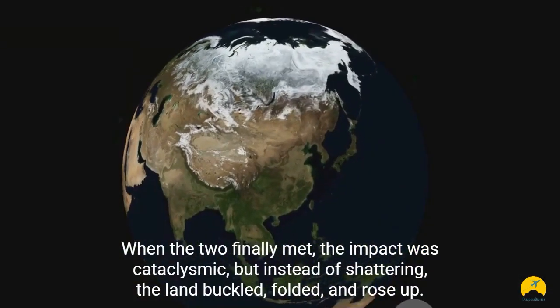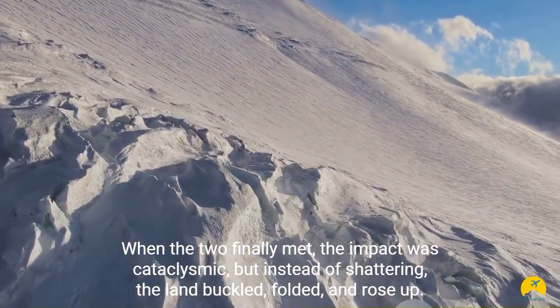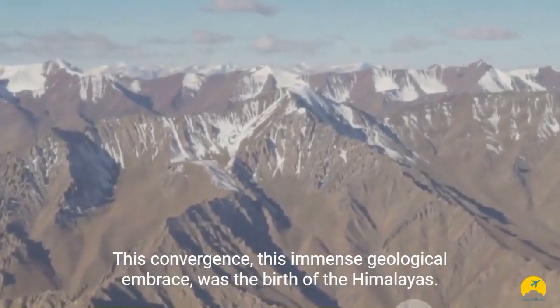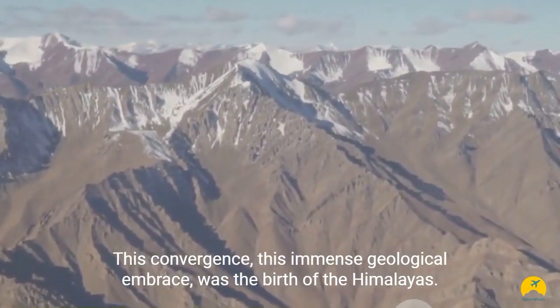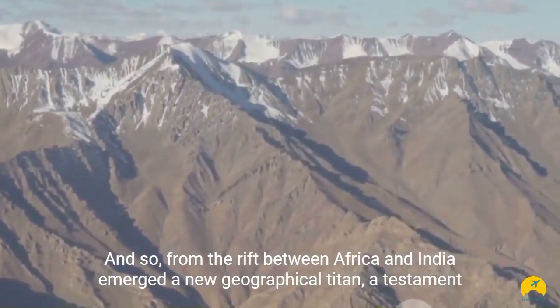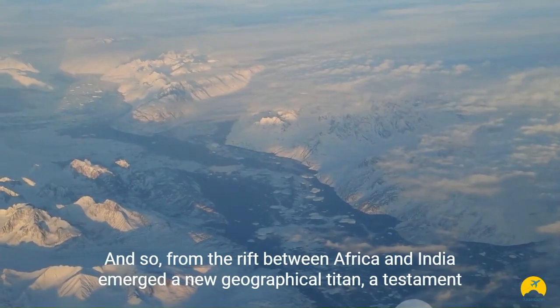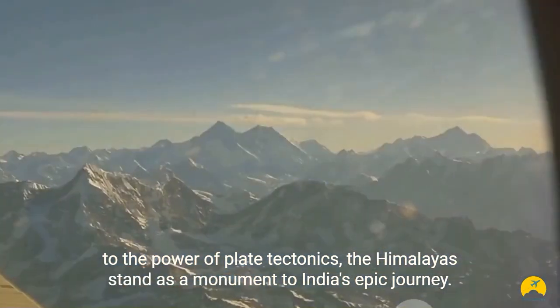When the two finally met, the impact was cataclysmic. But instead of shattering, the land buckled, folded, and rose up. This convergence, this immense geological embrace, was the birth of the Himalayas. And so, from the rift between Africa and India emerged a new geographical titan. A testament to the power of plate tectonics, the Himalayas stand as a monument to India's epic journey.